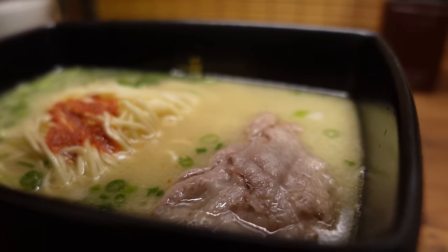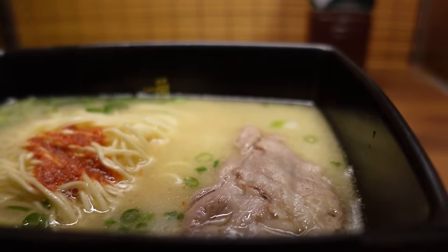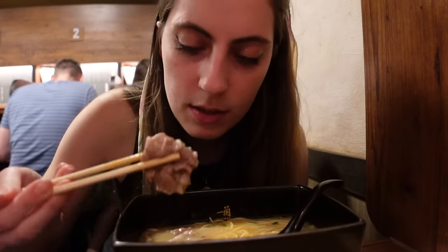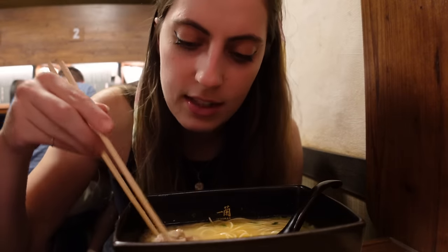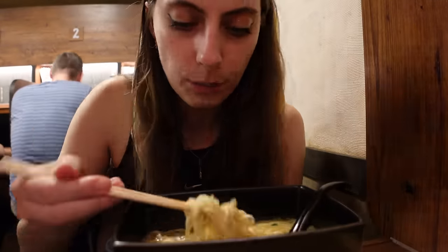I wanted to give the beef a try because apparently that's what most people come here with and it's recommended. It's really tender and really soft — it kind of resembles gyudon, that thin-sliced beef. It's really sweet as well.